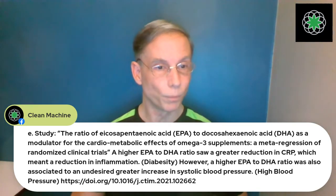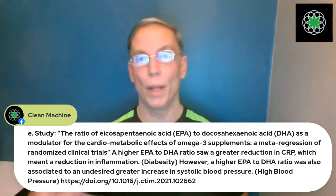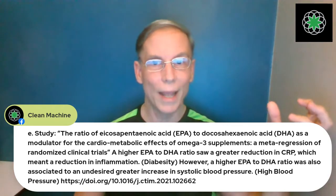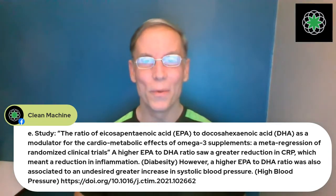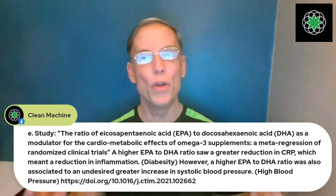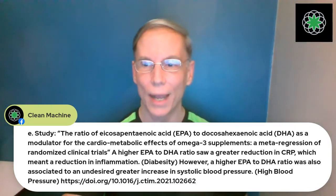A higher EPA to DHA ratio was also associated with higher blood pressure — causing a negative effect in one direction, and reversing it causes problems in the other direction. The real answer is: don't put preformed EPA or DHA in your body at all. Give it the precursor ALA and let your body decide when and where and how much EPA or DHA it needs.